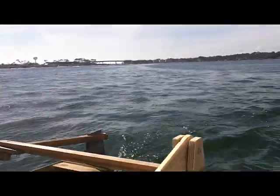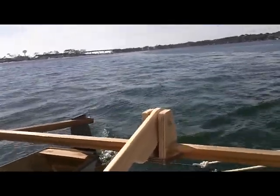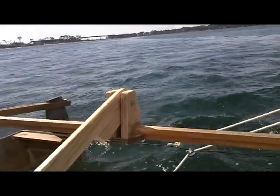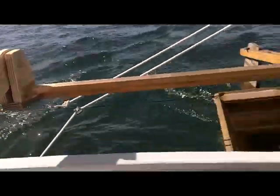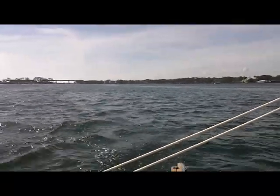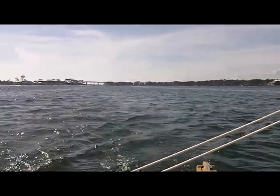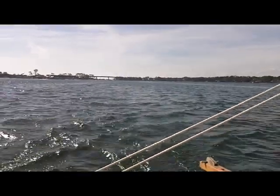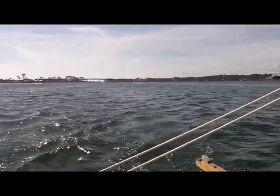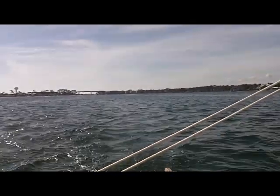They made a tiller extension so we could sit further forward in the boat, which helps quite a bit. The boat does go to windward a whole lot better. It still doesn't have any leeway resistance devices other than the rudders, so it's kind of surprising. Anyway, much more fun to sail it now than it was the last time we were out.